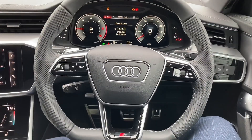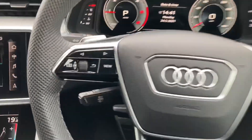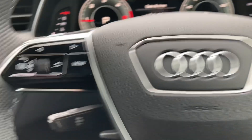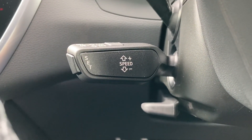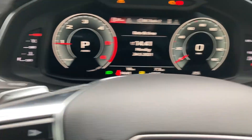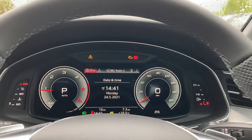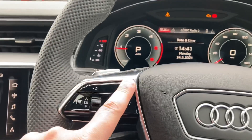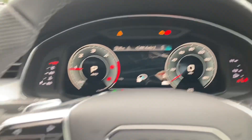From the driver's perspective we can see the flat-bottom perforated leather multifunction steering wheel with controls for the multimedia systems, the cruise control stalk which is perfect for longer motorway drives, and paddle shifters for a sporty feel. This car also features Audi's virtual cockpit display, letting the driver customise what is shown on screen using the steering wheel buttons.